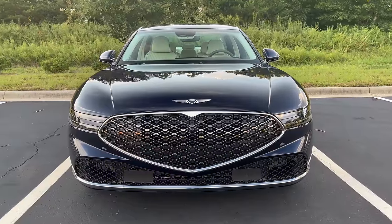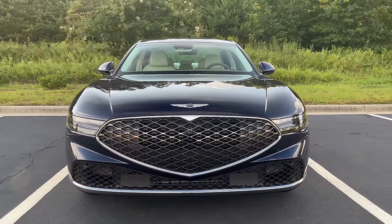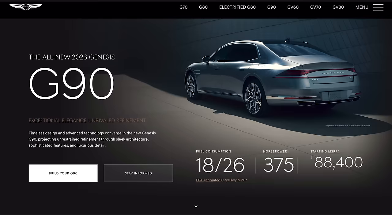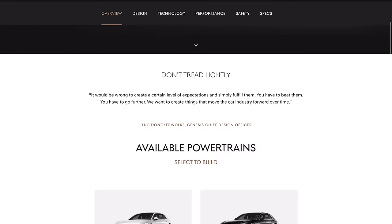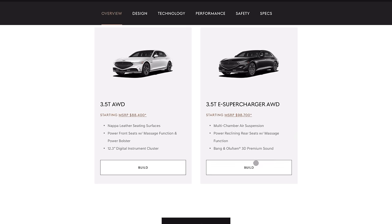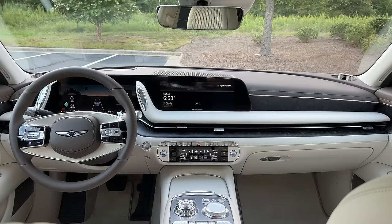The model that you see here is a hundred thousand dollars. This is the fully loaded 48-volt e-supercharged model. The base model G90 is around 90 grand and does not come with the 48-volt mild hybrid e-supercharger system, and it also lacks a couple of features that I'll get into as we progress into this review. But this is really the model that you want with all the luxury features.